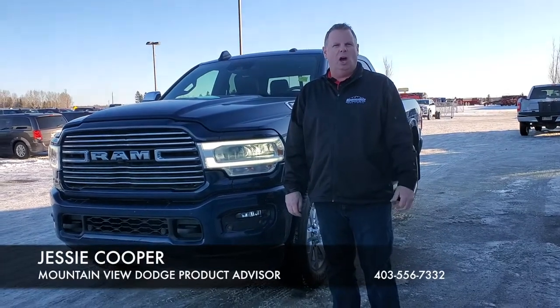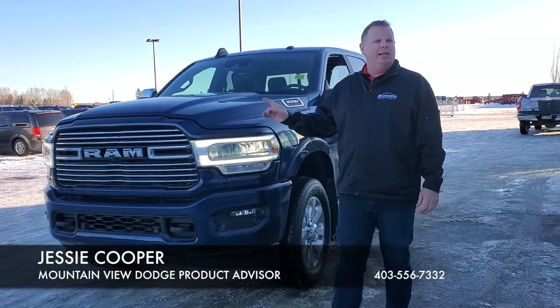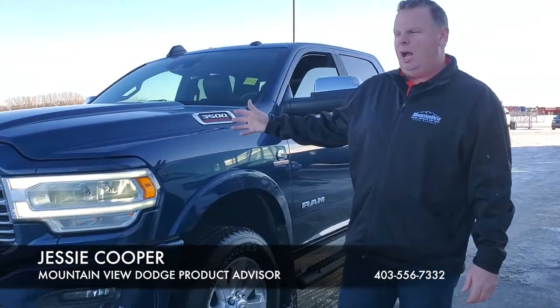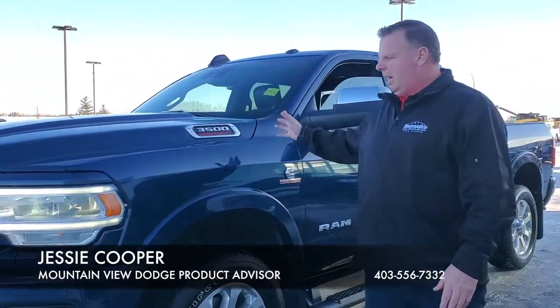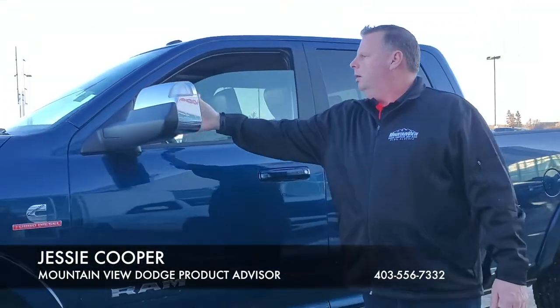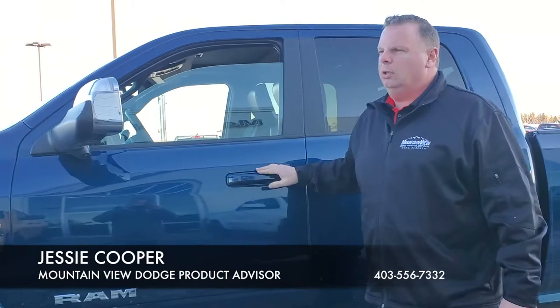Hey folks, Jesse here at Mountain View Dodge. Beside me today is a 2019 Ram 3500 with our 6.7 litre Cummins. In this package we have the monotone colour all the way through, our towing mirrors that go with it, and our lane assist.